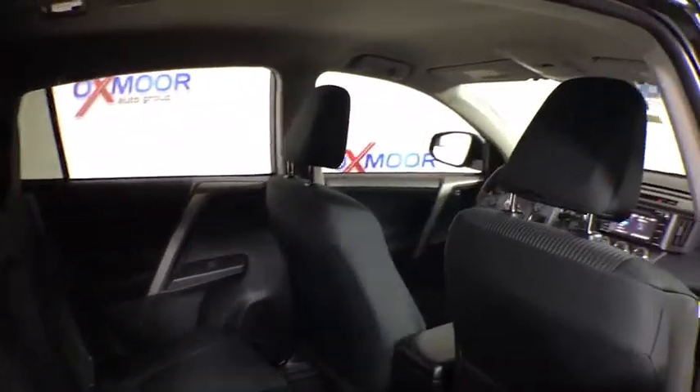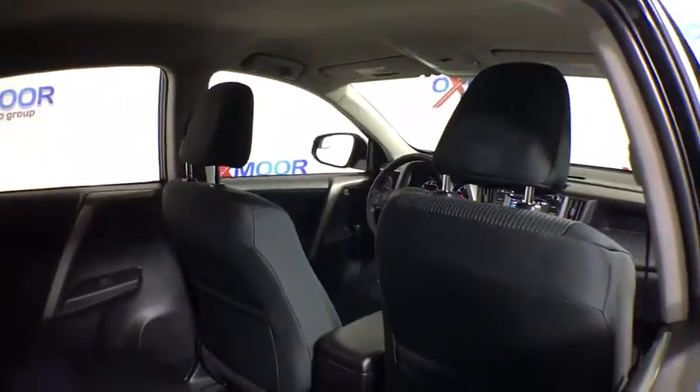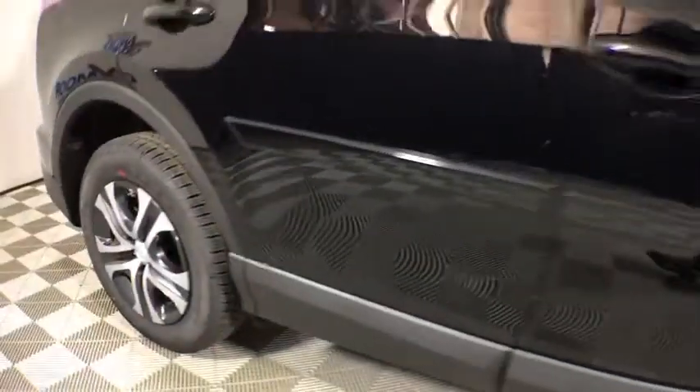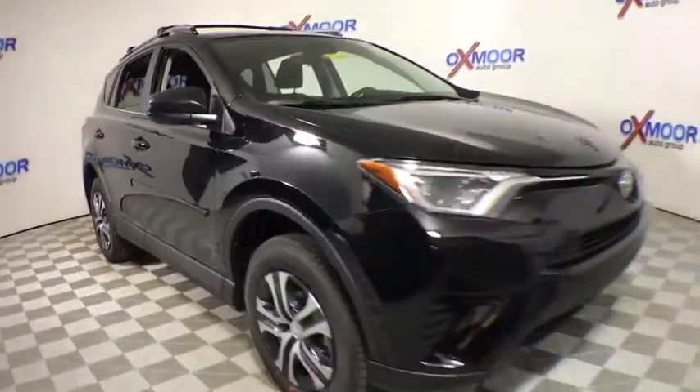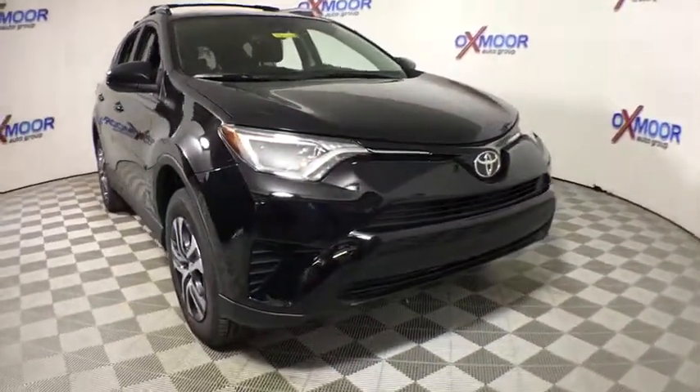Trip computer, overhead console, remote keyless entry, brake assist, tachometer, panic alarm, HD radio, front bucket seats, tilt steering wheel, front reading lamps, rear window wiper.